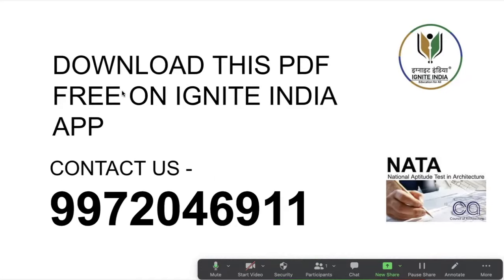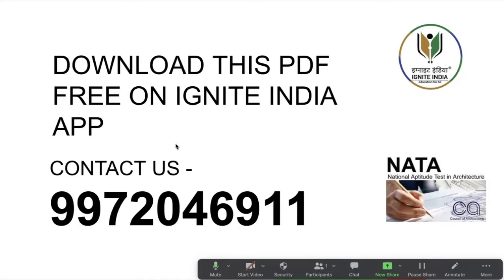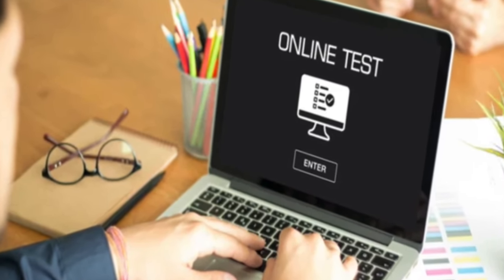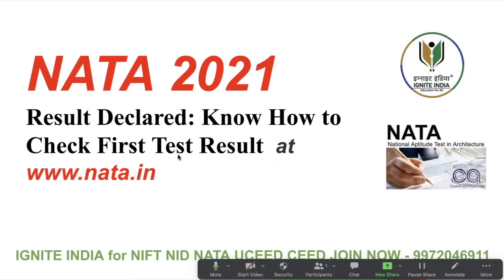Guys, you can connect with us for any kind of guidance. Our number is 9972046911. You can contact us regarding your admission or any other details, counseling support, help in choosing your college, or if you need help preparing for the second round or the NATA second attempt. This is the NATA 2021 first round result — it is declared and will be available on the NATA website very soon. Check your result when available. Good luck everyone, we'll see you in the next video.